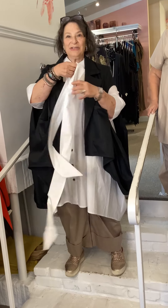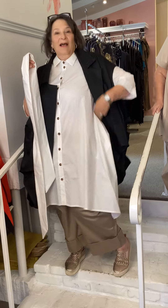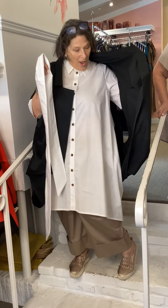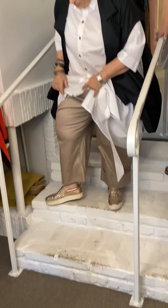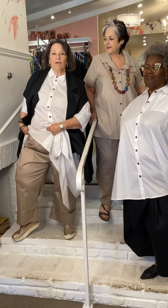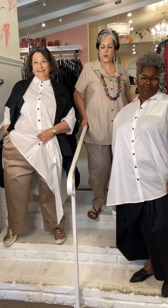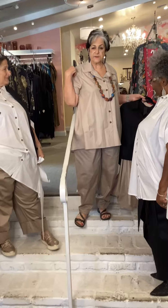Sue is also wearing a timeless white shirt — a different shirt that comes with its own sash and has pockets on the side. Over the shirt she's wearing a cocoon vest that also has pockets. The pants are a wide cuff elastic waist — probably the most comfortable pants she's ever worn — and more pockets.